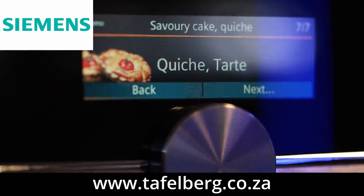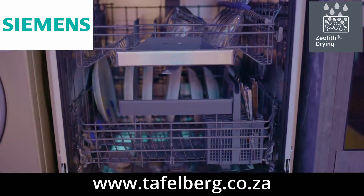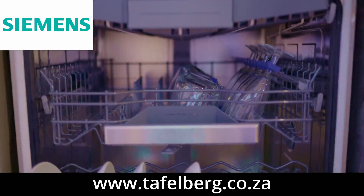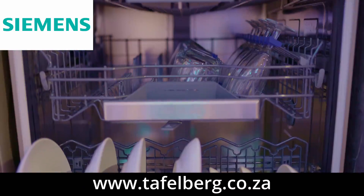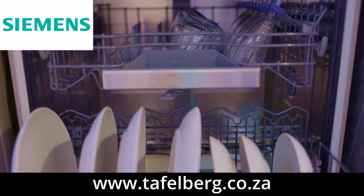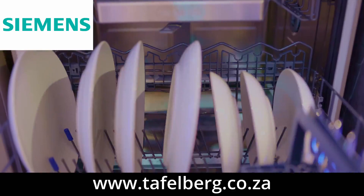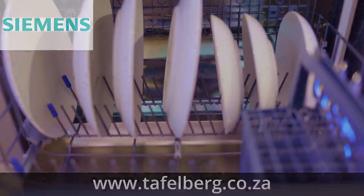Looking at Siemens dishwashers, with unique Xeolite drying technology your dishes are dried fast and efficiently. Xeolite is a natural mineral that is capable of absorbing moisture and converting it into thermal energy; this heat is emitted, drying your dishes quickly and energy efficiently. And with VarioSpeed Plus, you reduce washing time by up to 66%, so dishes are always sparkling clean and dry within the shortest time.